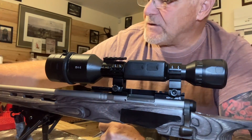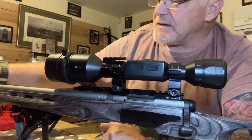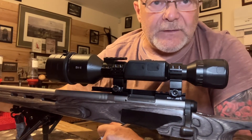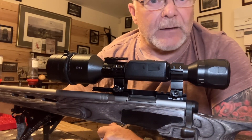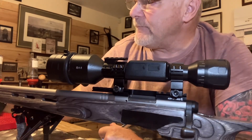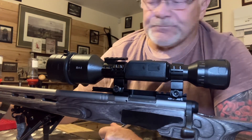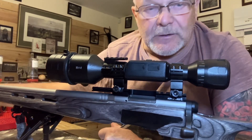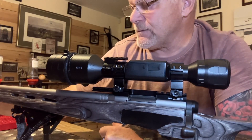One thing I haven't mentioned — the 22-inch barrel is also threaded for a moderator. On this one I've got the Wildcat moderator, which suits the gun to a T, cuts down the overall length a bit, and it's absolutely brilliant — can't fault it.